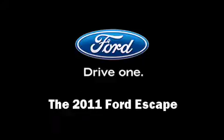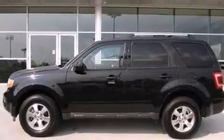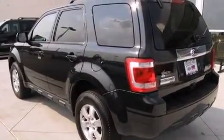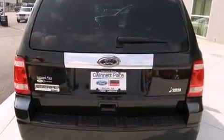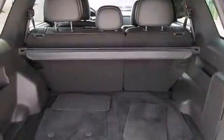Come test drive this 2011 Ford Escape with less than 30,000 miles on the odometer. This four-door sport utility vehicle prioritizes comfort, safety, and convenience. It features an automatic transmission, front-wheel drive, and a three-liter six-cylinder engine.